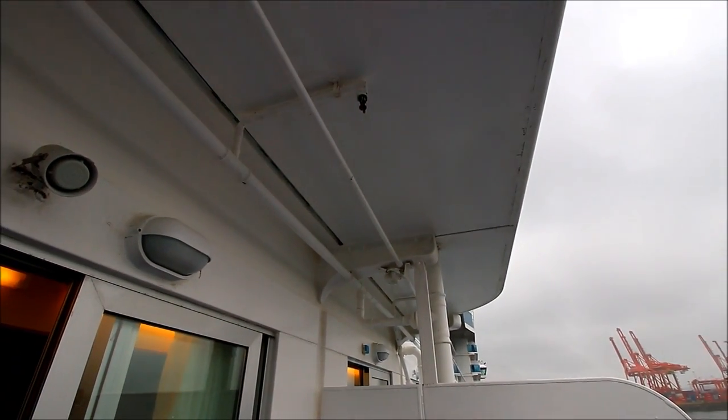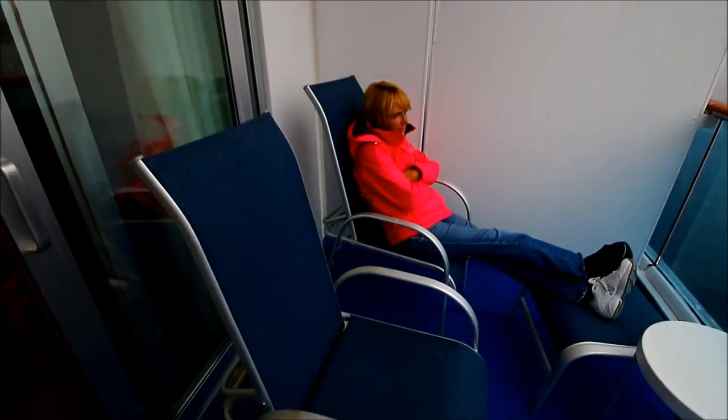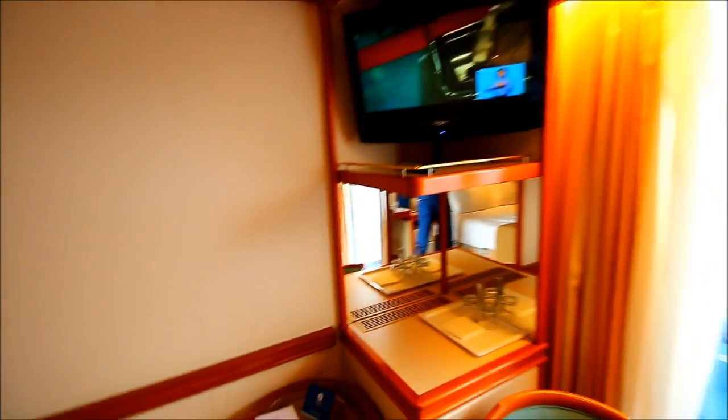One nice thing about this particular cabin, D419, especially when you're cruising to Alaska, is there's an overhang up there so you can get some protection from the weather. There are two chairs, footrests, and a little table out there. Let's go back into the room.